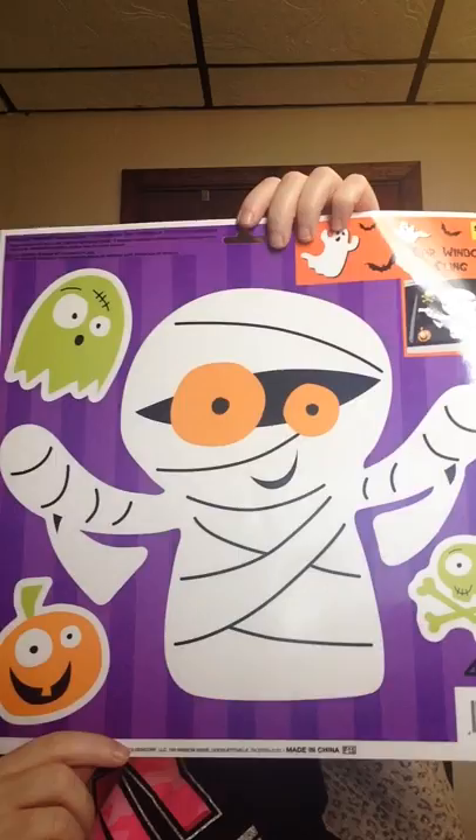And next, I have these window clings and they're just super cute Halloween ones. Very, very cute.